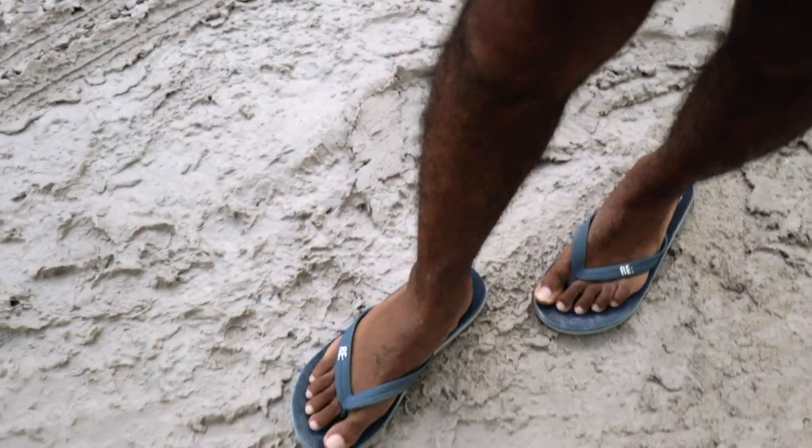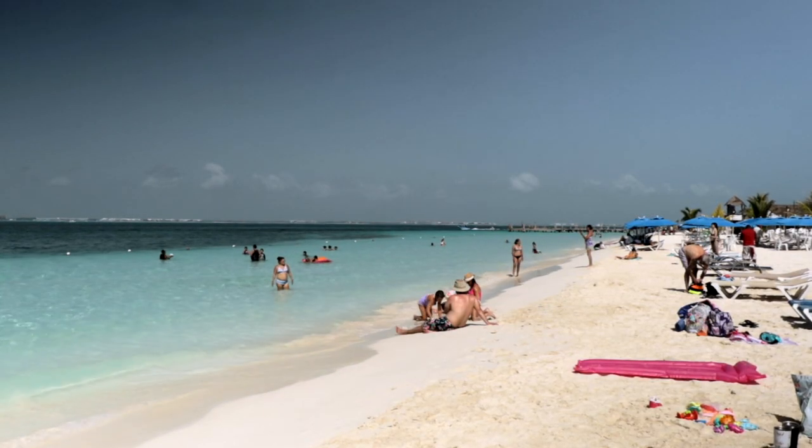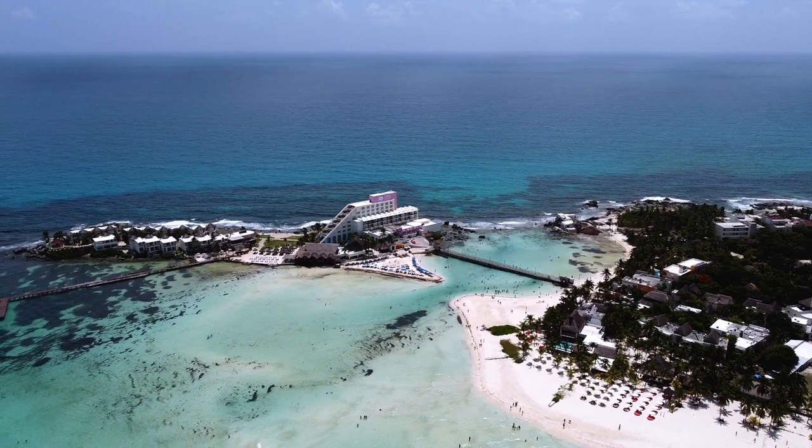For Isla Mujeres — if you're going to Playa Norte between 9am and 4pm during the day visitor rush it will be super packed. We'd recommend going a little further to Playa Caleta or Hermosa Caleta, which is a bit quieter. The central area does get very busy.